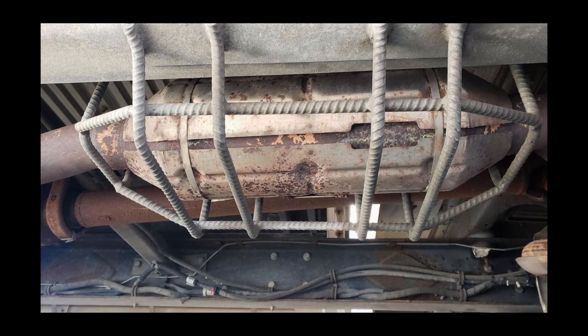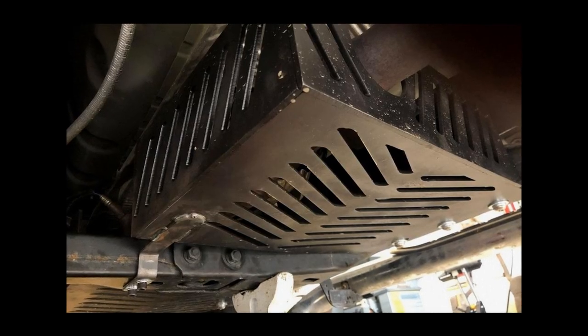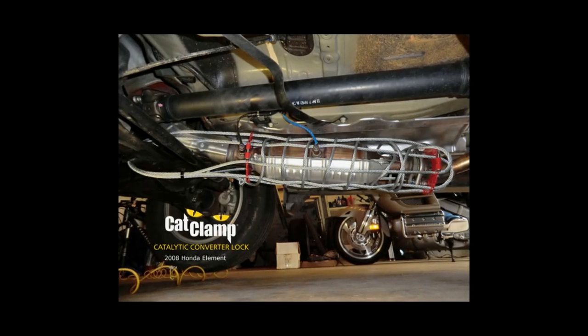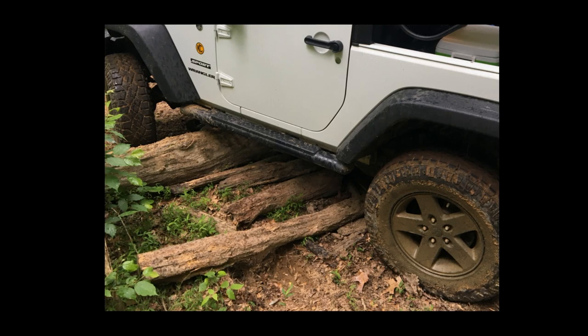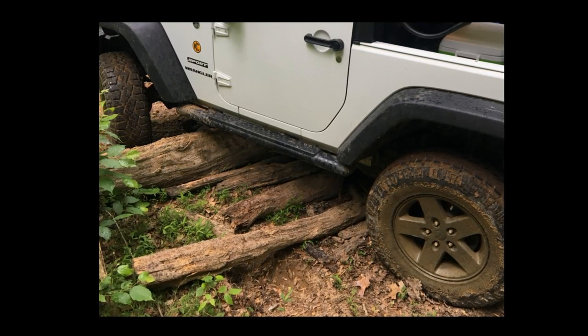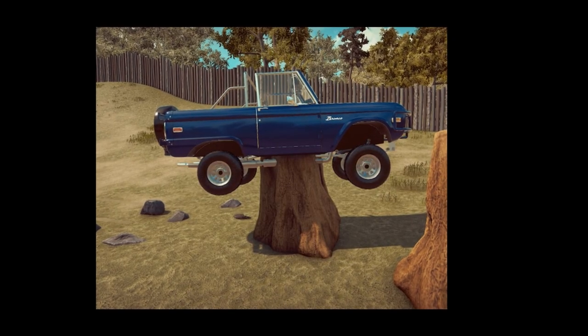There are also ways to create a physical cage around the cat. You can get someone to weld a big steel box around it, or buy a contraption called a cat clamp to mount around it — but that's $500, which is the same as the deductible I'd have to pay if it got stolen again. I'd also explored just piling a ton of junk under my RV so the cat would be impossible to access, but that would also make it hard for me to actually use my RV.